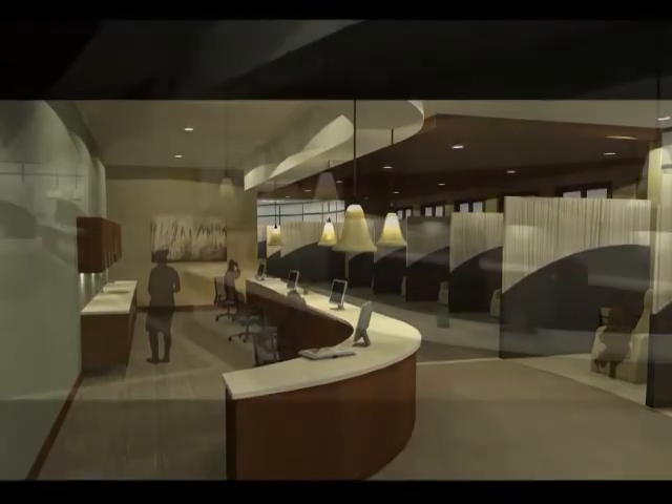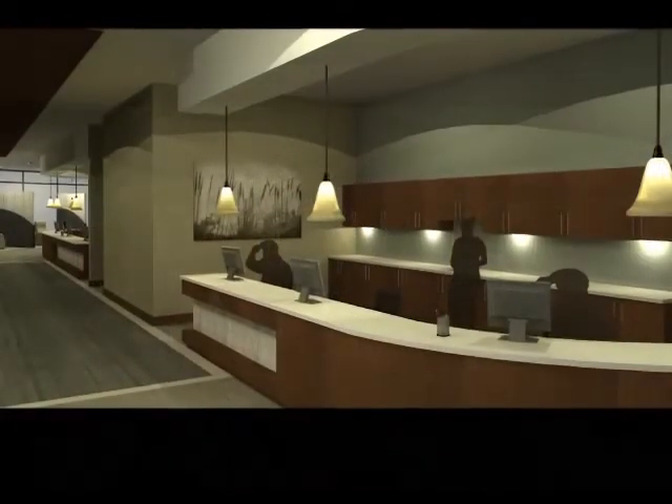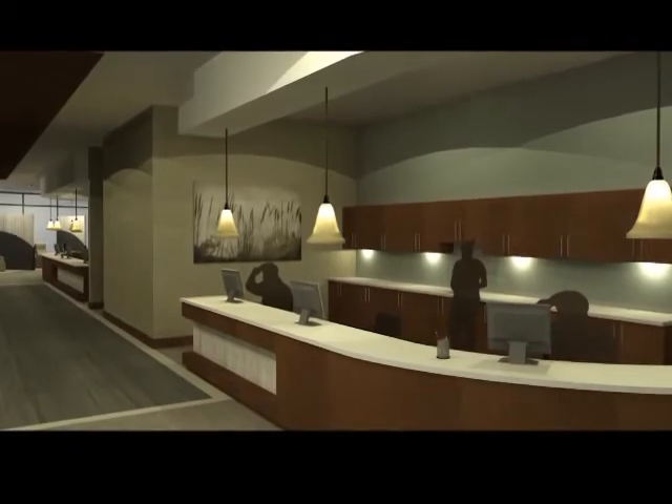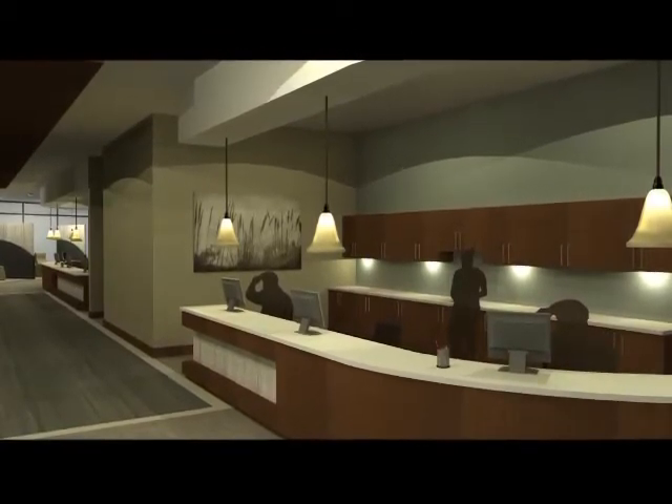The facility also provides some positive distractions, including a resource room that family and friends can use, counseling services, and an on-site massage therapist.